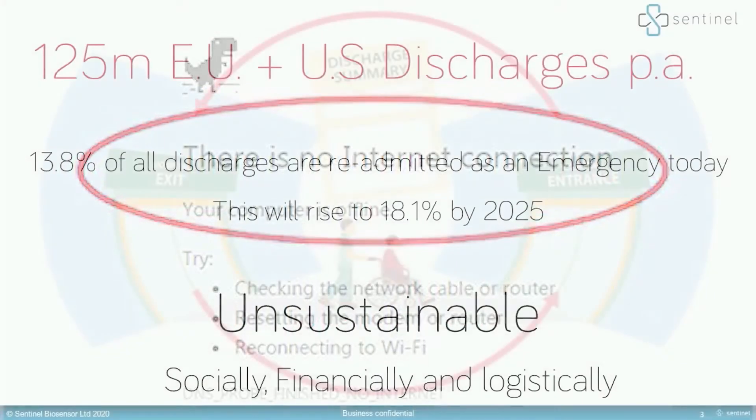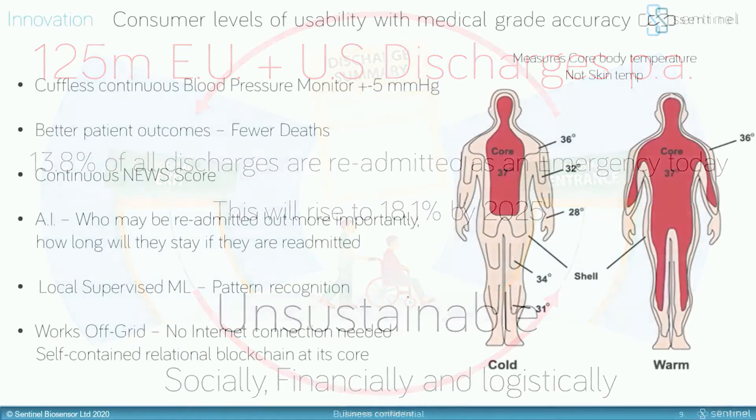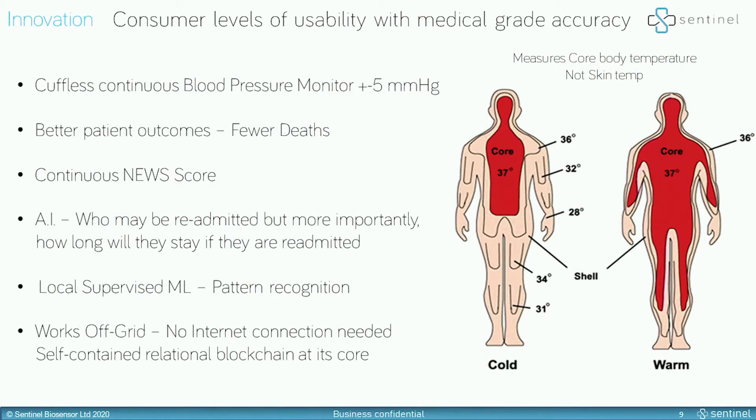It works off-grid. The EU discharged 80 million patients last year. 14% of them were readmitted as an emergency.